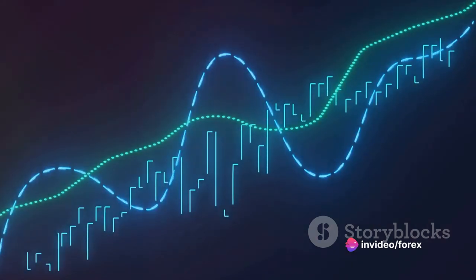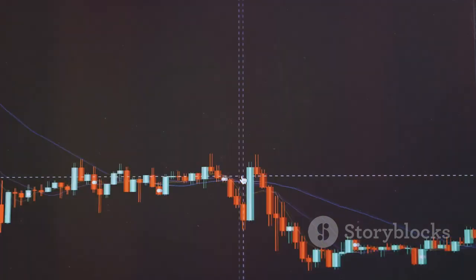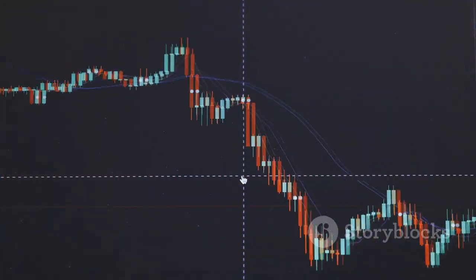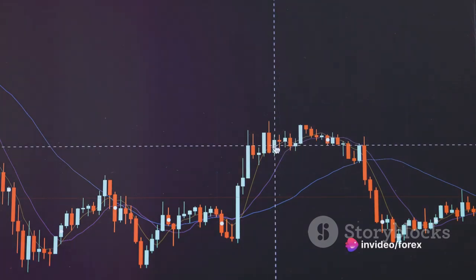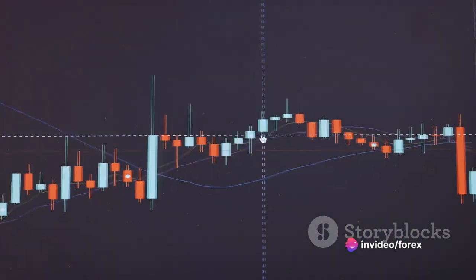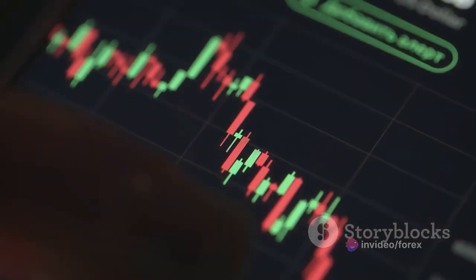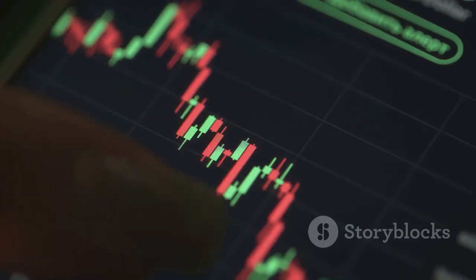When you put a series of these candlesticks together, they form patterns that can give us some insight into market psychology. These patterns can serve as a visual representation of the tug of war between buyers and sellers. They can help traders predict future price movements and make informed decisions.